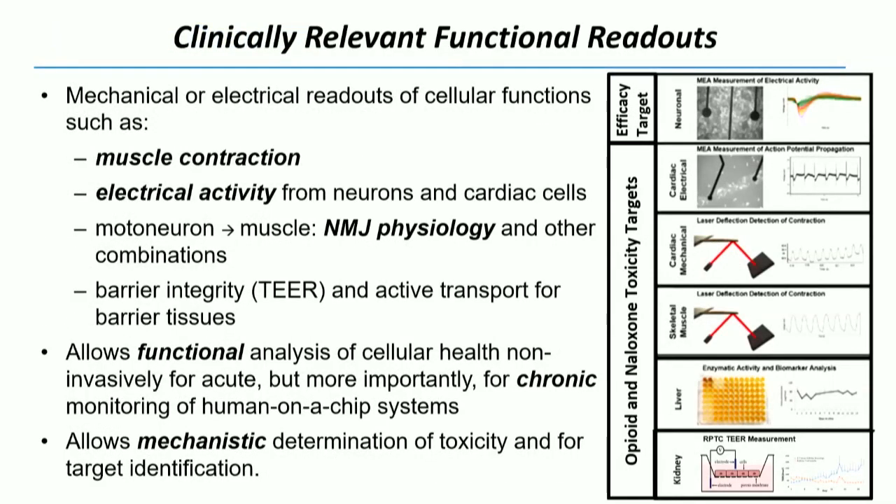What we really focus on is this idea of clinically relevant functional readouts. So many MPS systems focus on cell death as a readout — measuring LDH or something like that. We focus on clinically relevant functional readouts. When you go into a doctor's office, he doesn't immediately stick a needle in your arm to look at biomarkers. He looks at how you're walking, how you're talking, checks your reflexes, listens to your heart.